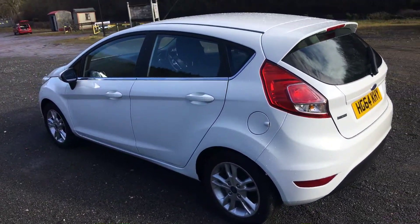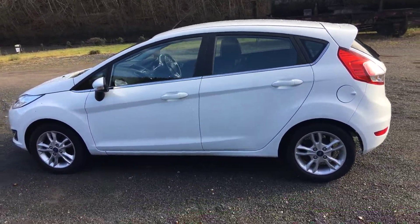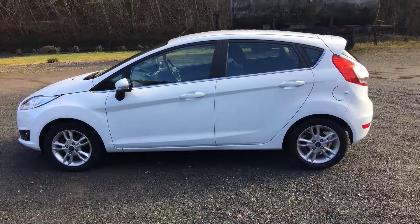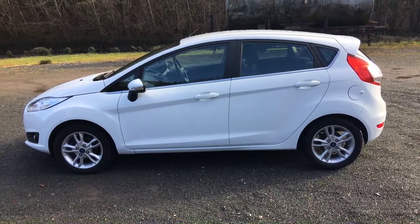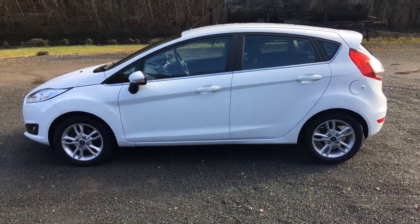It's a one owner from new with full Ford service history, and that's the 1.0L PowerShift Automatic Fiesta ZTEC, finished in frozen white. Thank you for watching.